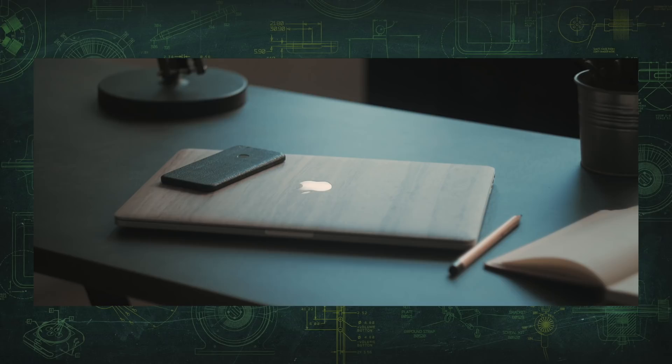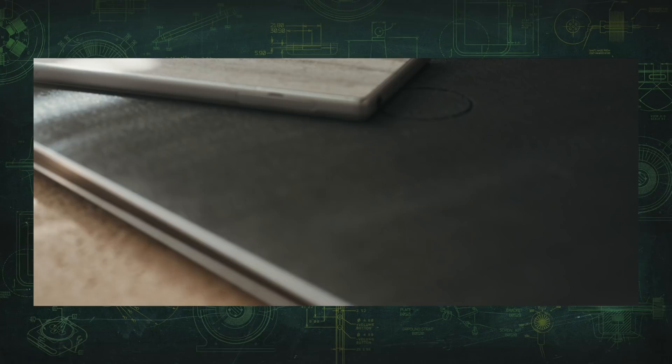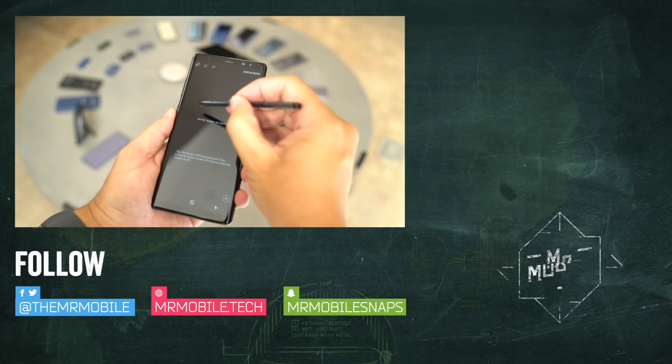That'll also help your phone stand out. Hit up the link in the description and let me know what questions you want answered in the full Galaxy Note 8 review. Drop a comment or ping me on Twitter or Facebook at TheMrMobile. Until next time, thanks for watching, and stay mobile, my friends.